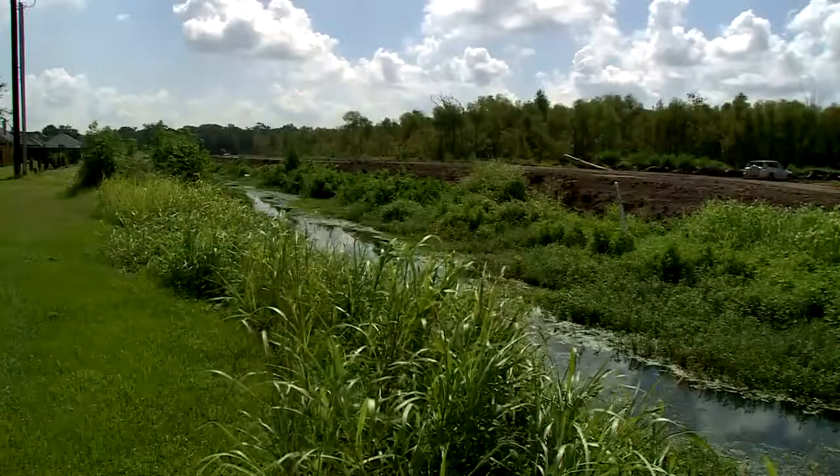Parish taxpayers are impressed with the progress so far. We need this structure. We don't want to have to evacuate if we don't have to. We're at sea level, so we need levees and pumps, so I'm glad they're doing it.